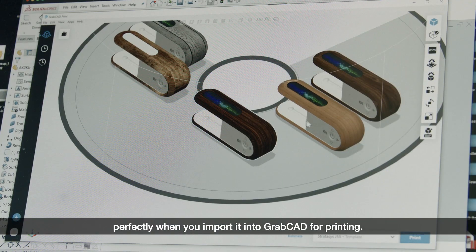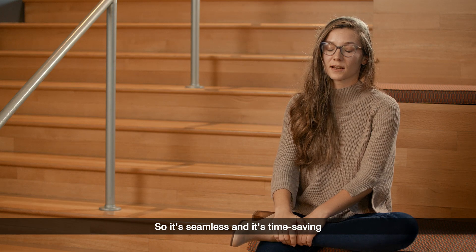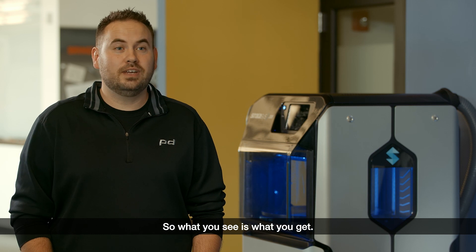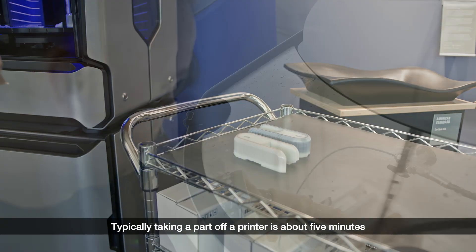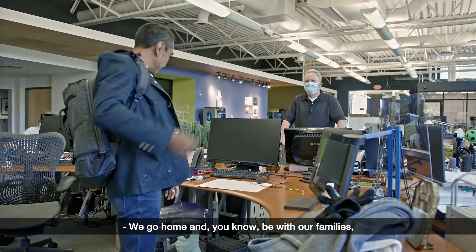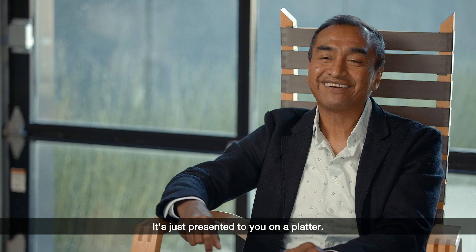The translation between Keyshot and GrabCAD Print is one step, one file — it's all packaged together and it translates perfectly when you import it. So it's seamless and time-saving. Whatever you see in GrabCAD Print is what you see on the physical model — what you see is what you get. Taking a part off the printer is about five minutes of a power wash, and a lot of times it's done. We go home, get a good night's sleep, come back and the thing is just presented to you on a platter.